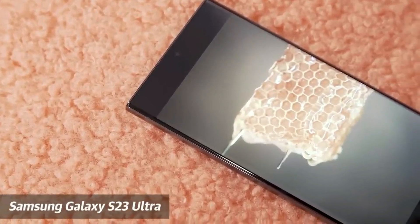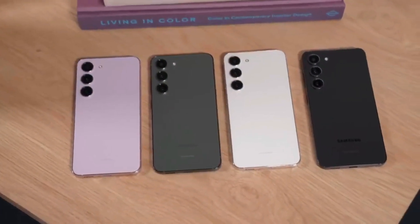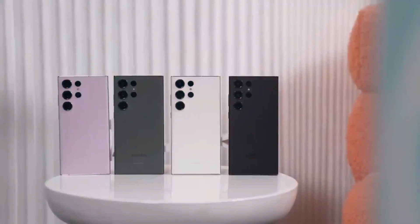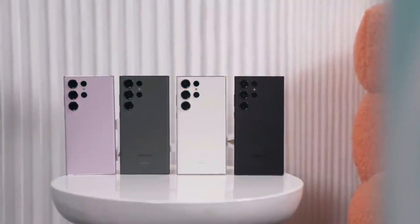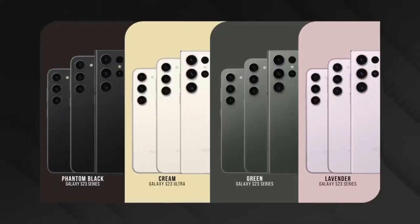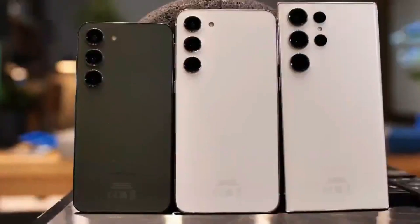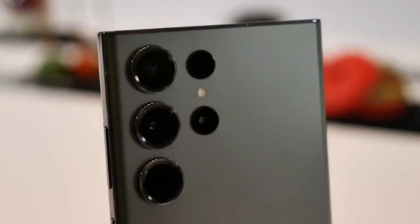According to a battery drain test conducted by TechDroider, the Galaxy S23 Ultra was outperformed by the iPhone 14 Pro Max in terms of battery life. The test involved a combination of gaming, video playback, Instagram use, and video recording. The S23 Ultra had a total usage time of 11 hours and 15 minutes, while the iPhone 14 Pro Max had a slightly longer usage time of 11 hours and 25 minutes.